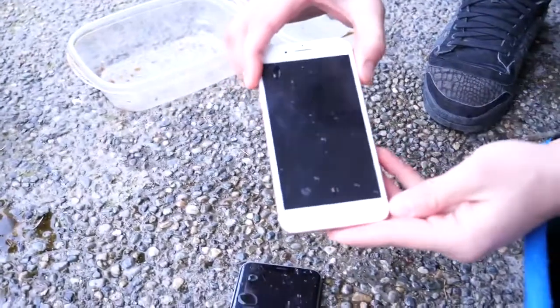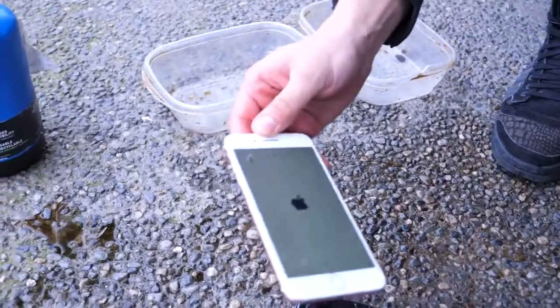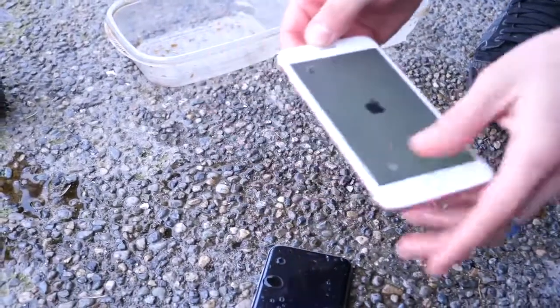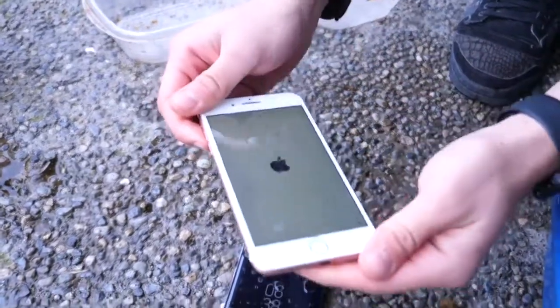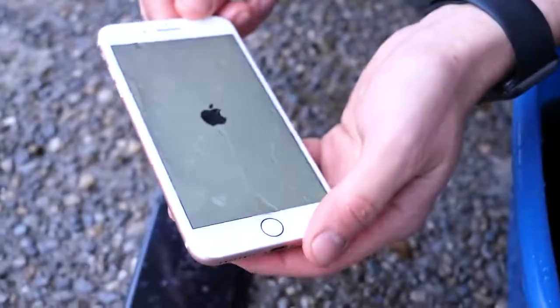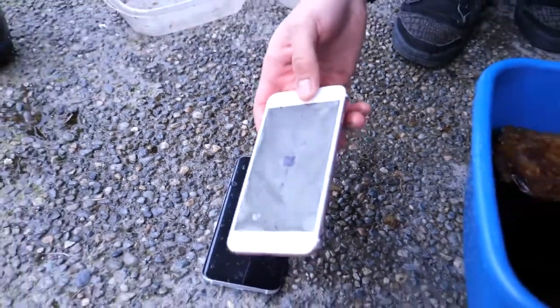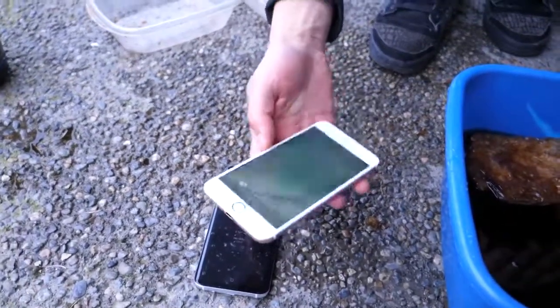Let's try and power it on. It is working. Why did it turn off in the first place, though? I feel like I see stains underneath the glass, but I'm not sure. I don't see moisture in the camera lens, though, which is a good sign. This was in the water for much longer than Apple recommends.